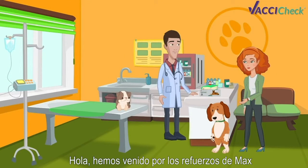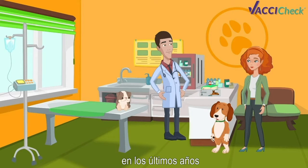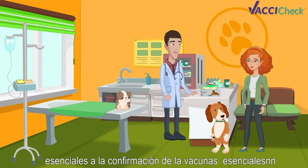Hi, we've come for Max's boosters. That's great! I'm actually happy to say that vaccine protocols have changed over the last few years. So this year, the emphasis will shift from core revaccination to core vaccine confirmation.